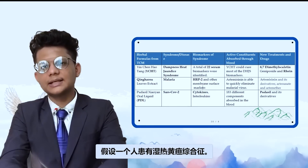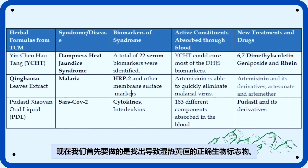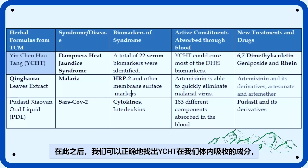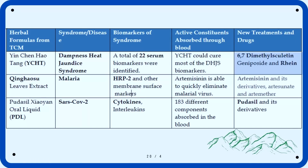To better understand the steps involved in Chinmedomics, let's look at a few disease examples. For instance, if a person has dampness heat jaundice syndrome, we first find out the correct biomarkers responsible for causing it. Then, we give a TCM-based herbal formula known as Yin-Chen-Hautang to treat the disease. After this, we correctly find out what components are absorbed from Yin-Chen-Hautang, and using Chinmedomics techniques, we can derive two drugs known as 6,7-dimethylesculetin and Rhein.